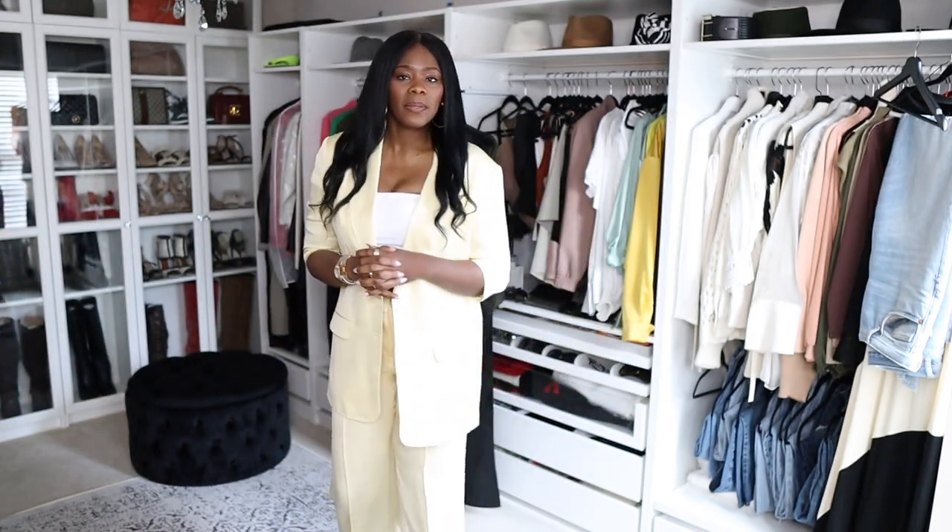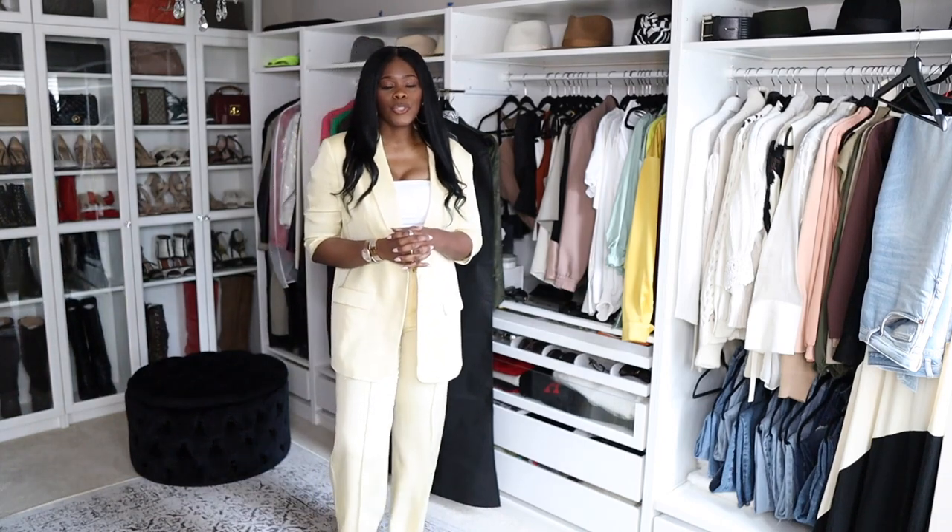I wanted to do this to show ladies who are tall that it's already hard for us to find things, but when we do find them we want to get the best out of it — the best cost per wear — especially if we had to alter something, which does cost money on top of what you already paid. So I'm going to show you guys three ways how I maximize this suit.